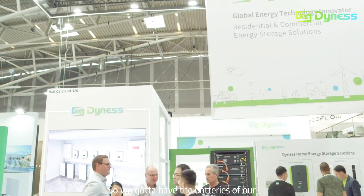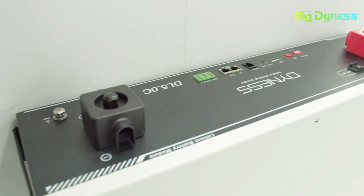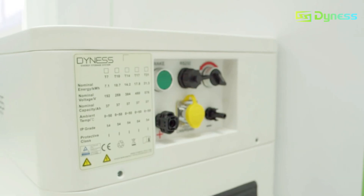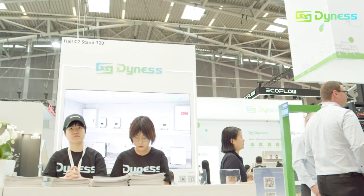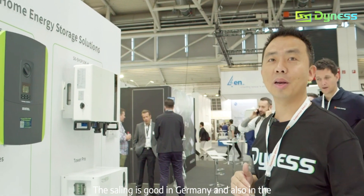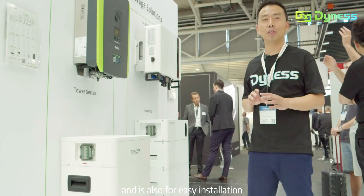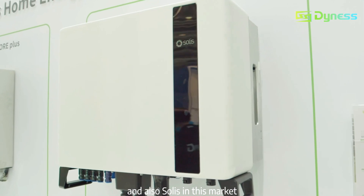We have batteries for one-month Powerworks and we also have products for the DL5.0C. This premium product is popular right now in the market. We are also compatible with top brands like Solis. This is part of our high voltage lineup, which is our superstar right now. We are selling well in Germany, the Czech Republic, and the UMA market. This product is premium, stackable, and designed for easy installation, and it's very popular in the market right now.